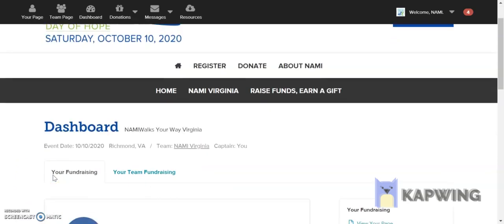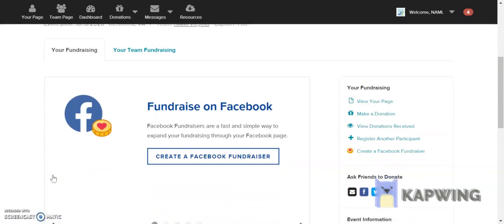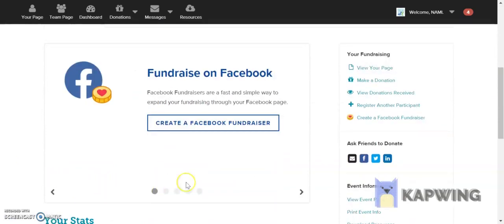Your dashboard manages the back end of your fundraiser. If you scroll down just a bit, you'll see this button that gives you the option to create a Facebook fundraiser.